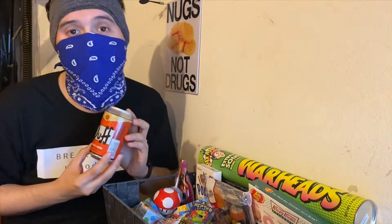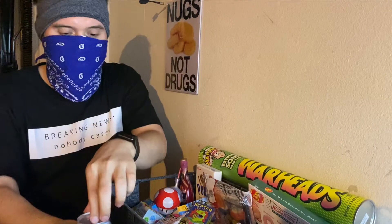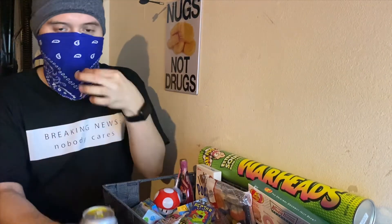The first thing I'll be trying out is a Duff Energy Drink. These you can find at Universal Studios. It's nothing crazy — I've tried this before, it's okay, but I'm gonna try it out here. It just tastes like any orange soda. That's it.